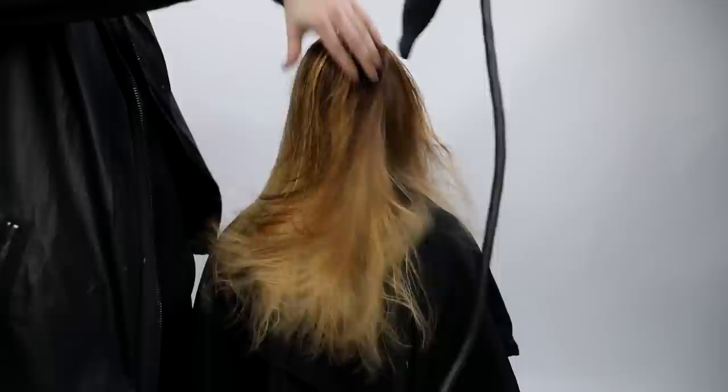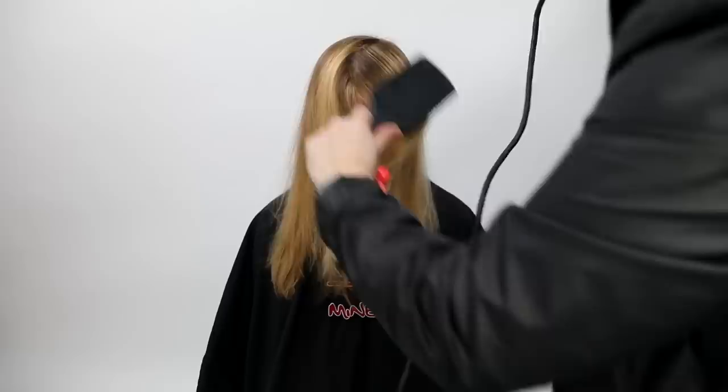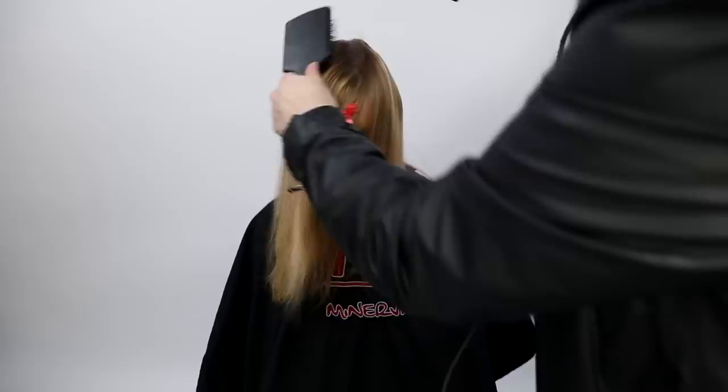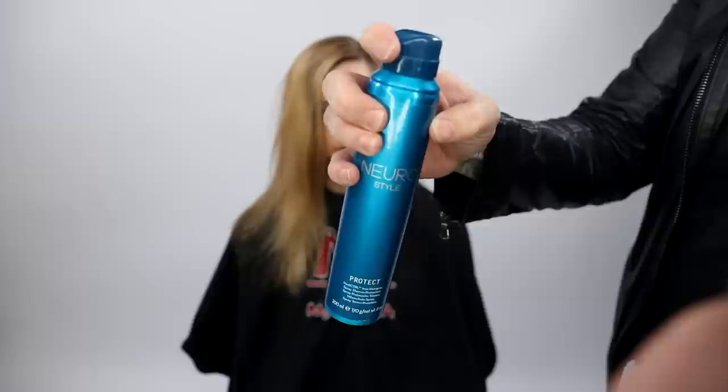Now we're using the Paul Mitchell Neuro blow dryer — this is version one. Version two I just did an unboxing of, so I'm excited to use that in an upcoming video. I'm using my Ergo paddle brush, also available on freesaloneducation.com for purchase. I go through and do a flat wrap technique on the very top. You can see the face frames and everything starting to come to life. There are some disconnections in there because we brought everything forward and cut it with a razor, doing a little bit more movement — but that all plays into the organic feel of the cut, and once I get it completely styled, I'll go in and finish off some of those pieces.